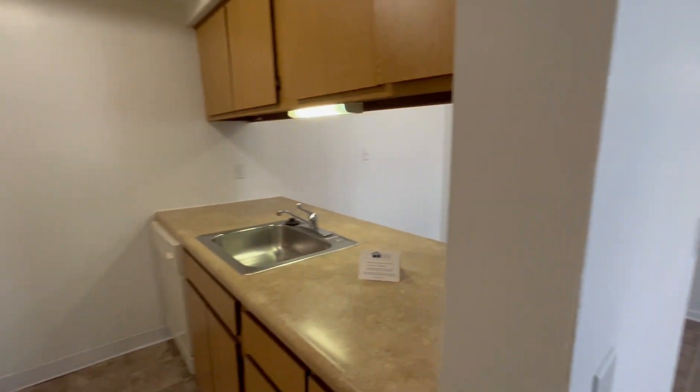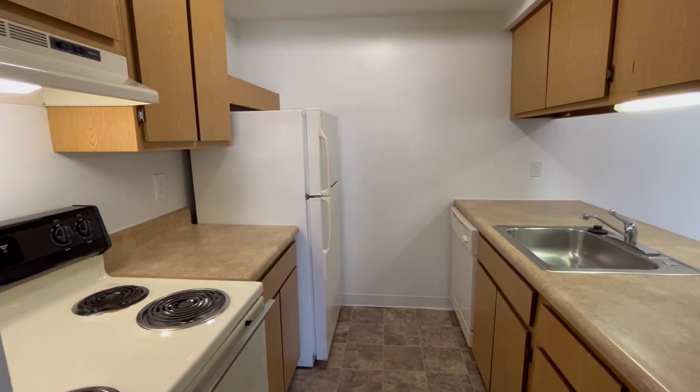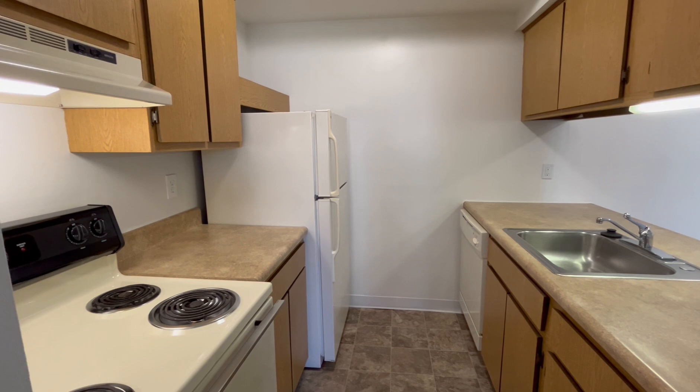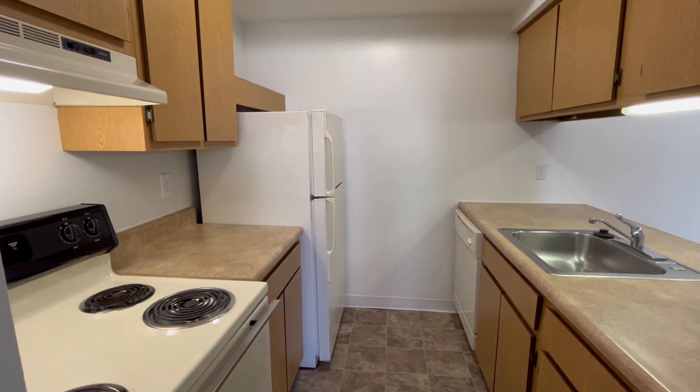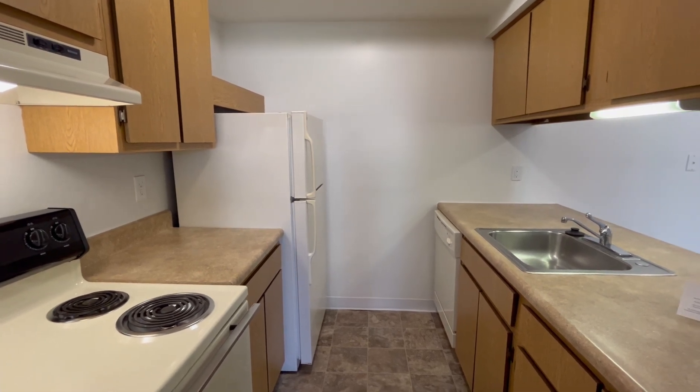Turning around, we have our bar-style kitchen. Our kitchen features a wide variety of amenities, such as a stove, refrigerator, sink with garbage disposal, dishwasher, overhead lighting, and plenty of cupboard and counter space for any of your food items.